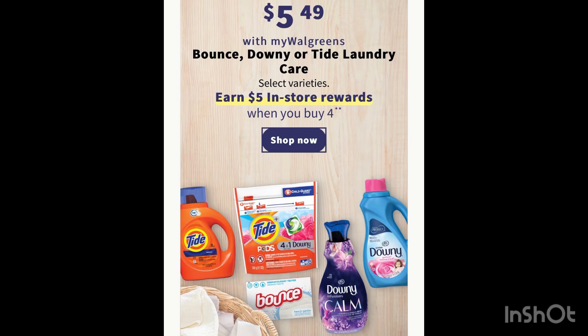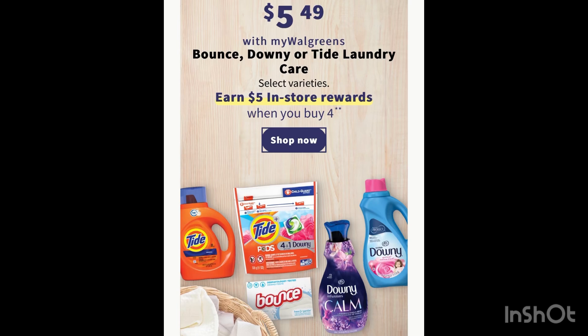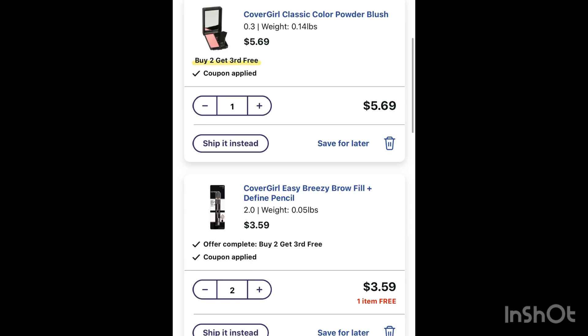The first deal you can do next week is Tide, Downy, or Bounce at five dollars and 49 cents. If you buy four, you will receive five dollars in register rewards. Grabbing four of these comes to $21.96, but then you receive five dollars in register rewards, making the four detergents $16.96, or four dollars and 24 cents each. If you don't receive any digital coupon or aren't combining it with a spend deal, this is not really a good deal.